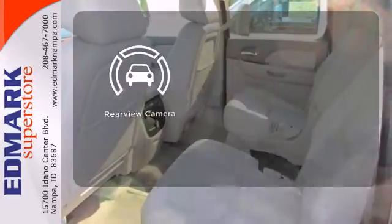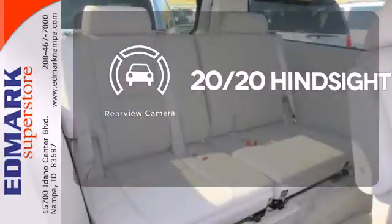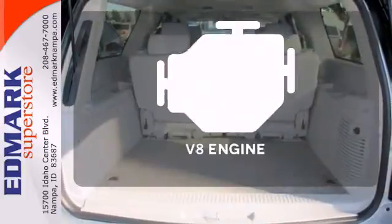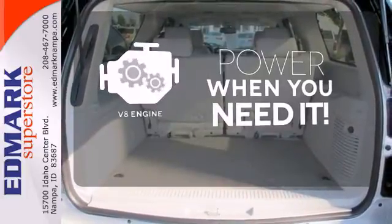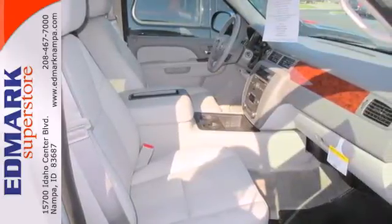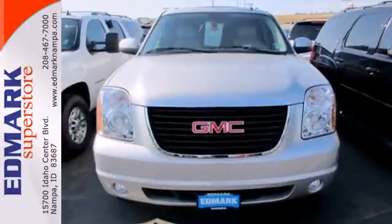See objects previously out of sight with a rear view camera. Ward off the chills with heated seats. Have fun behind the wheel with a V8 under the hood. It's the flagship model of GMC's brand for a reason. Power up in this Yukon XL.